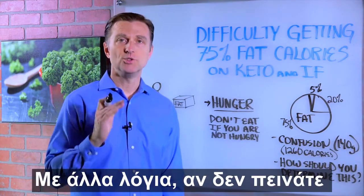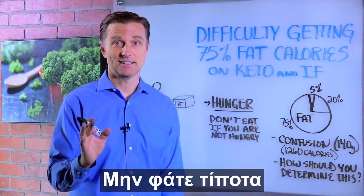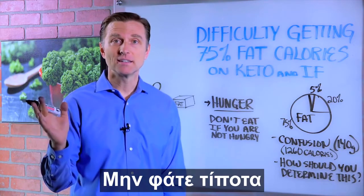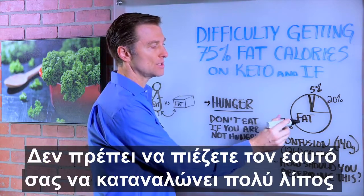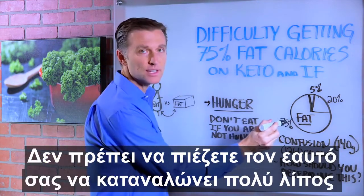If you're satisfied, do not eat anything. If you're not hungry, don't eat. So you don't have to force yourself to increase more and more fat to try to match this target.